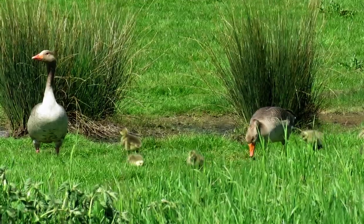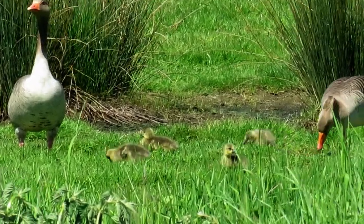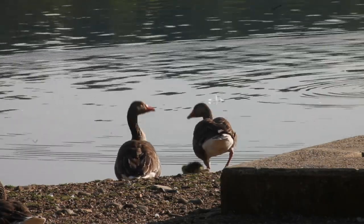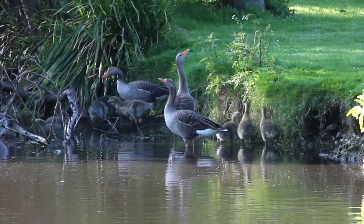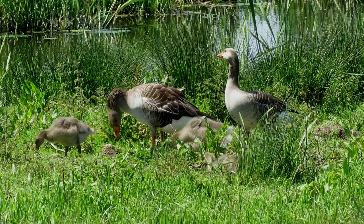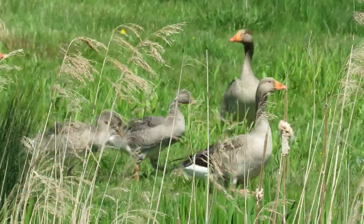Baby geese are known as goslings, and when they first hatch out they are covered in green to yellow downy fluff. As the incubation doesn't start until all of the eggs are laid, the goslings hatch out within a few hours of each other, and once they're out of their eggs their parents lead them straight to water. Unlike a lot of baby birds, goslings do not get fed by their parents but mimic what they do and feed themselves straight away. They have a ferocious appetite and are constantly eating, so they grow very fast and look like scruffier versions of their parents after just a few weeks.